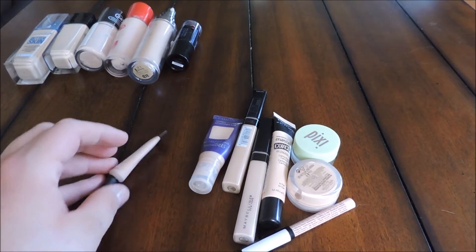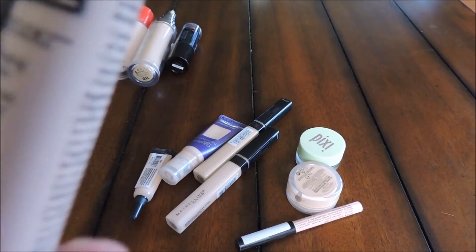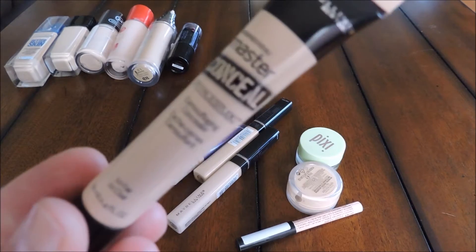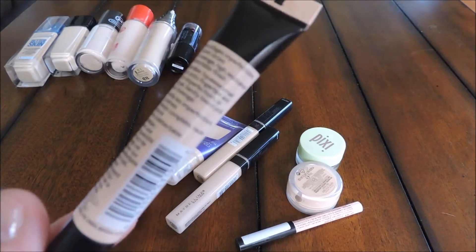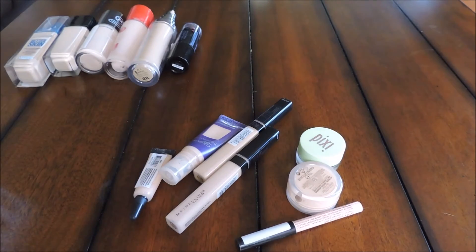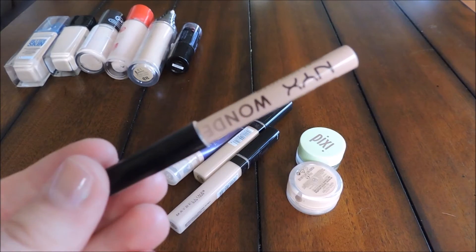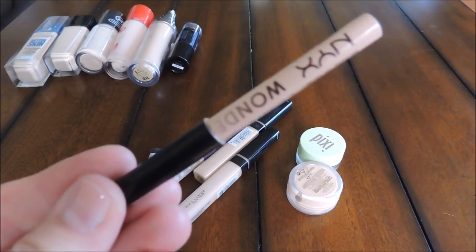Next are the concealers — I've tried to group everything together. I'm keeping the Maybelline Master Conceal in shade Fair. It's a really nice full-coverage drugstore concealer. It does crease a little, but if I set it with a powder it's totally fine. A little goes a long way and I use it a lot. I'm also keeping the NYX Wonder Pencil in shade Light — I use it for my waterline and around my brows to make them look more natural and blended in.